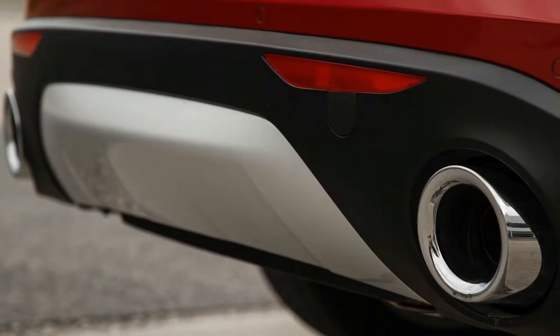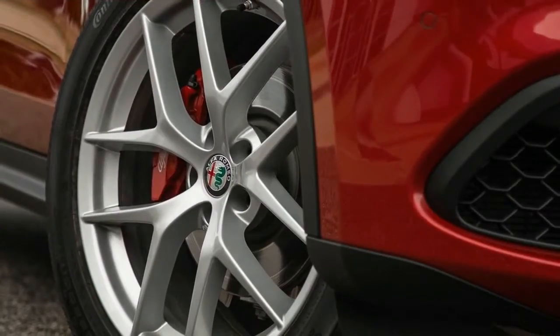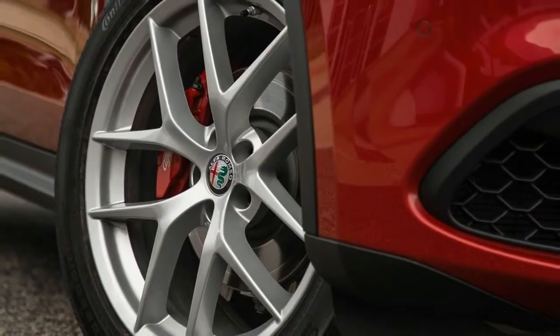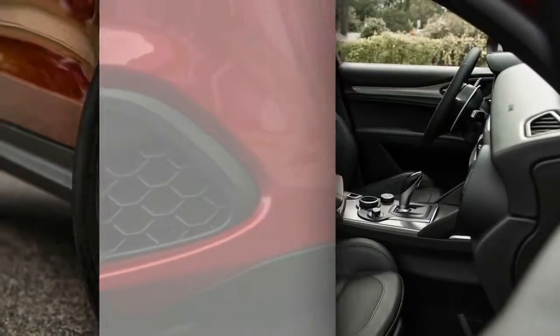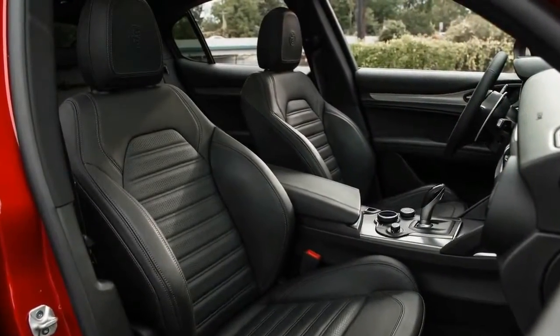While we've yet to sample the 505-horsepower Stelvio Quadrifoglio, a version that currently holds the lap record for crossovers around the Nürburgring, we have now tested the mainstream Turbo 4 model.